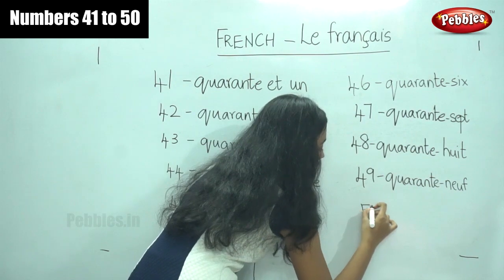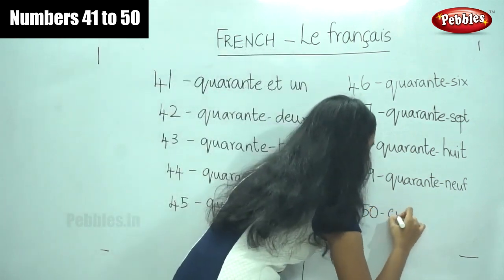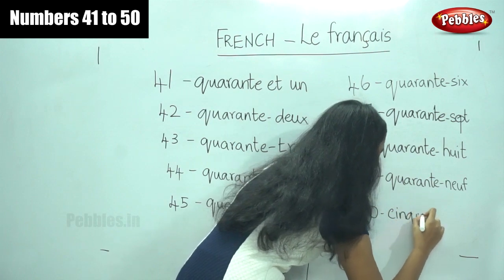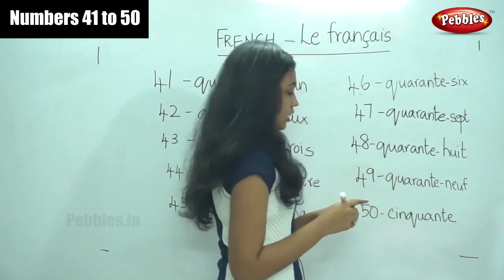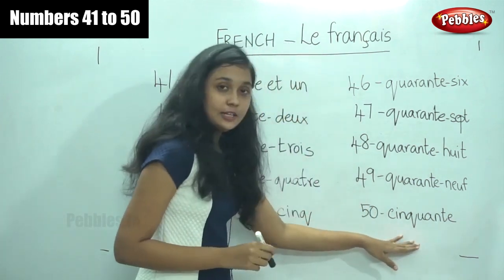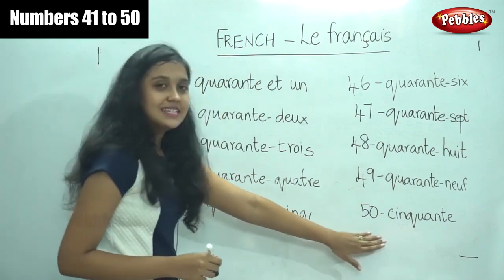And finally for number fifty we say cinquante — quarante, cinquante. Remember this number carefully because, as you would have guessed, numbers fifty-one to sixty are similar.